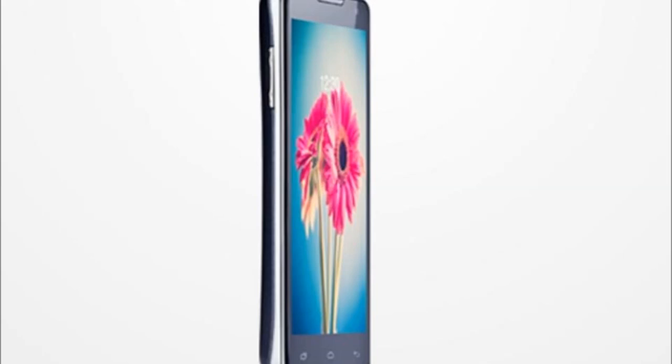It comes with a 5 inch display featuring OGS technology — that is one glass solution. It is not a full HD display; it is a 1280 by 720p display.